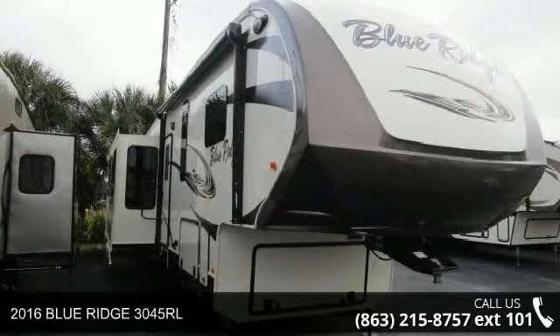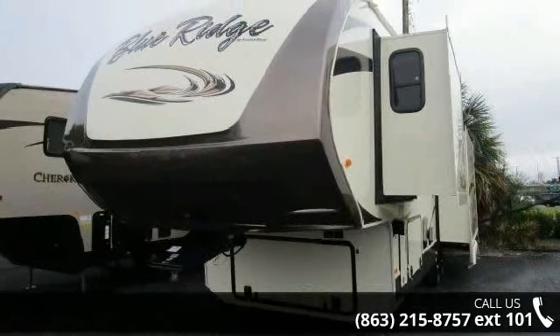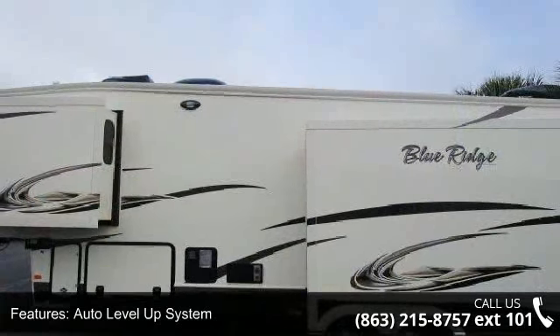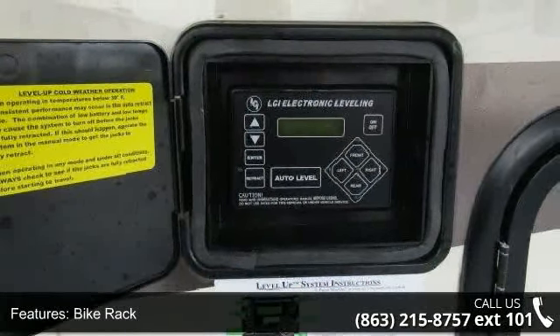Travel in style with this 2016 Blue Ridge 3045 RL. This fifth-wheel RV achieves maximum convenience and comfort combined with style and durable residential appointments. This unit is perfect for vacationing, adventuring or just relaxing. An adventure awaits.